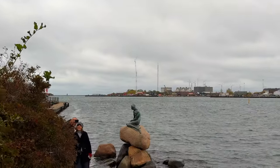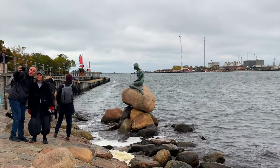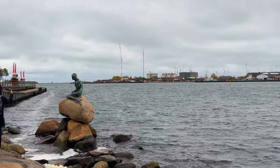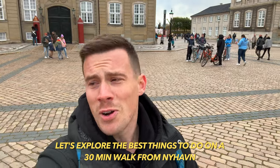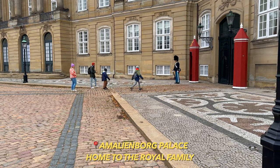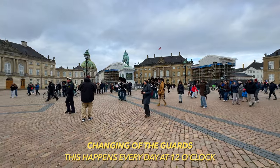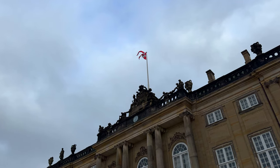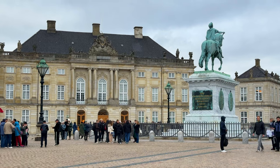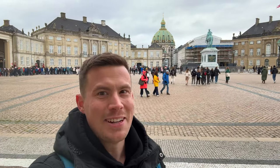So yeah, this is in my opinion the biggest tourist trap or scam in Copenhagen. Of course it doesn't cost any money, but it costs you your valuable holiday time. The walk out here took around 30 minutes. On the way here I met some friends and I said I'm doing a video about the biggest scam in Copenhagen — and they were like, 'That's the Little Mermaid, isn't it?' So it's not just me.